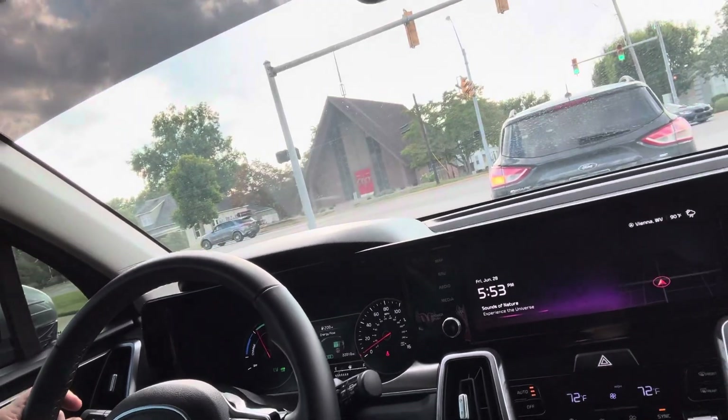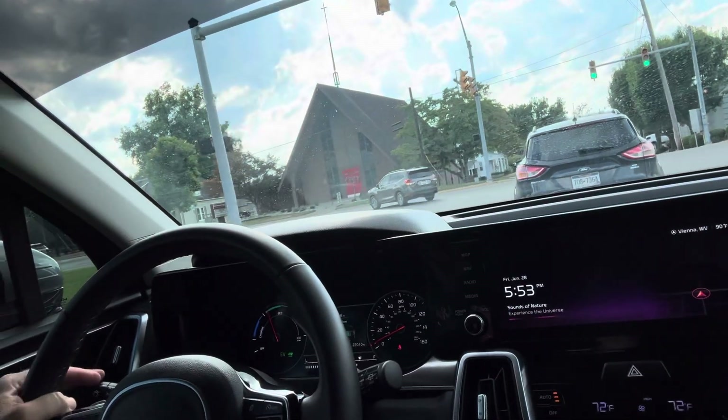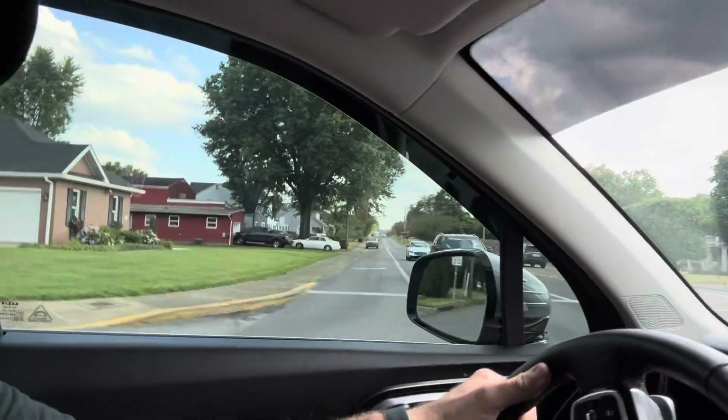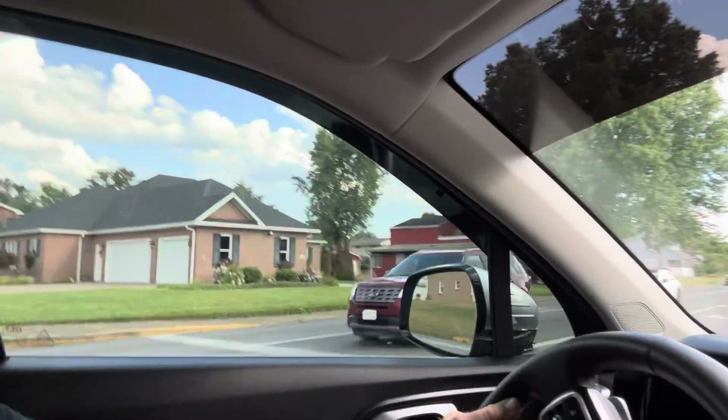We may do a couple different videos on this one so you can see it a little bit better. This thing is crazy — it plays ambient sounds. You can pick like a fireplace, or right now it's on Sounds of Nature, which is just really awesome. It's crazy all the stuff they do to these vehicles nowadays.